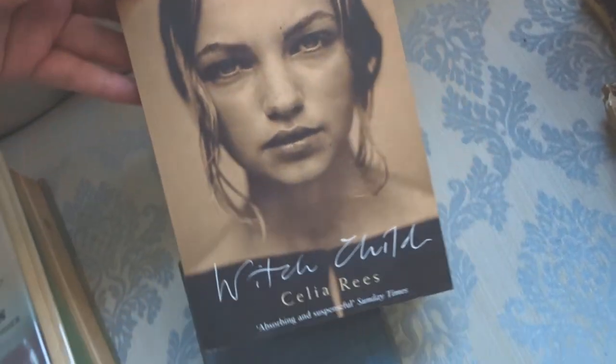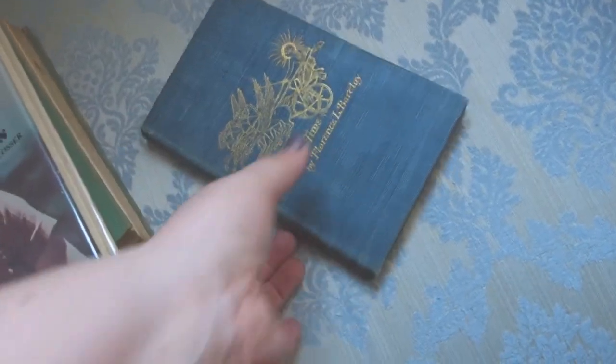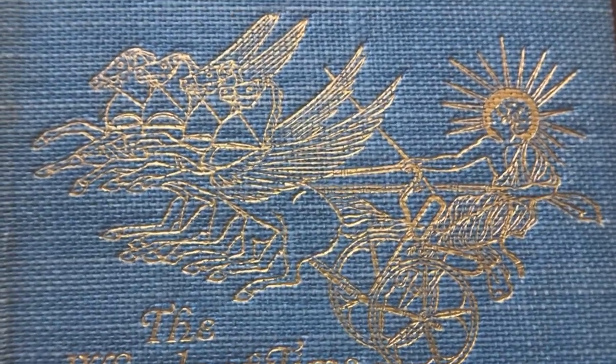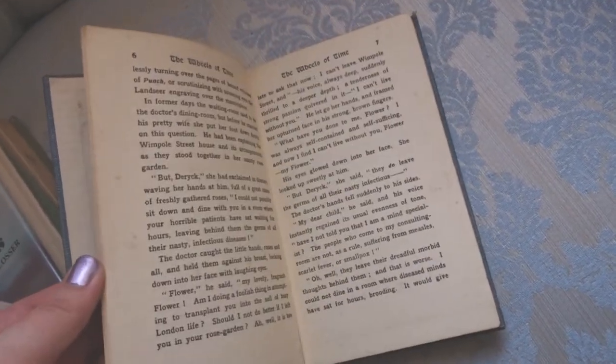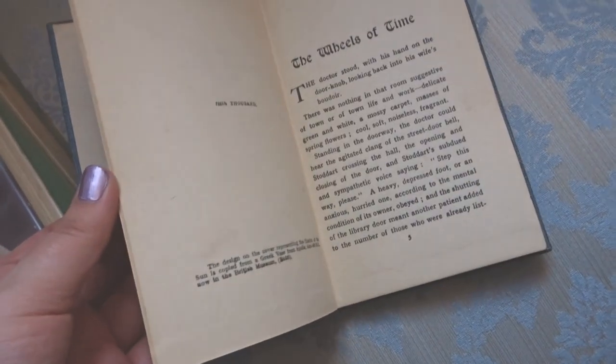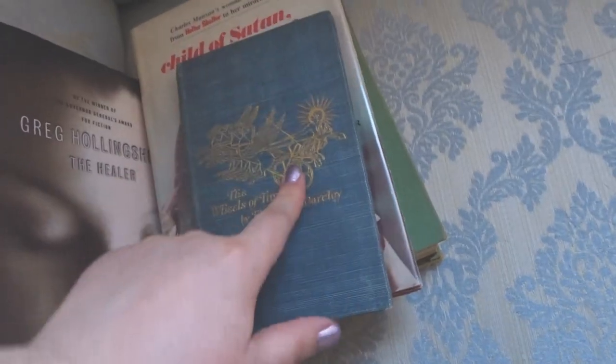Then I have Witch Child — I haven't got around to reading it, I don't know if I ever will; I've had it for years and it never interests me. Oh, this one I looked up online and you can't find anything about it — it's like a secret book. It's The Wheels of Time by Florence L. Barclay. Stunning cover, absolutely gorgeous, but you can't find anything about what it's about, so I'm excited to get into it. I love the font — it's very medieval. I'm going to put that on my top TBR as well.